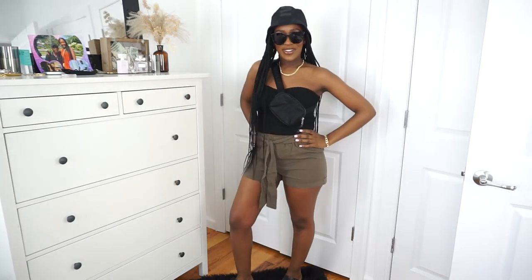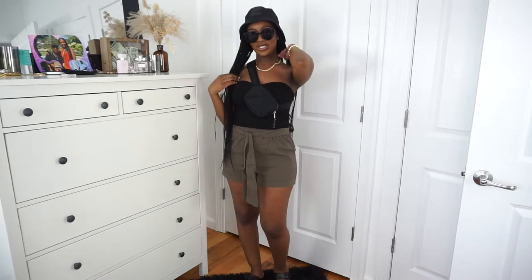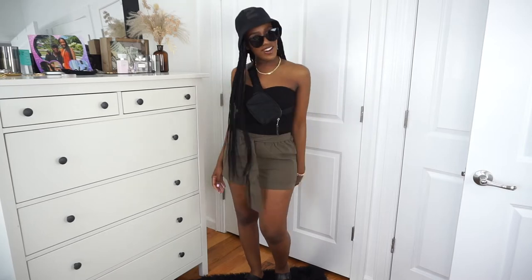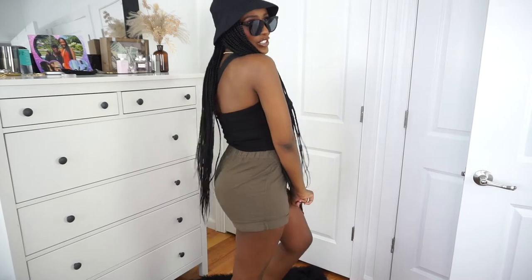You could also throw on some shades if you're feeling up to it. Are you ready for spring break? I love this — I think this is so casual and cute. What do you think? Let me know down in the comment section below.